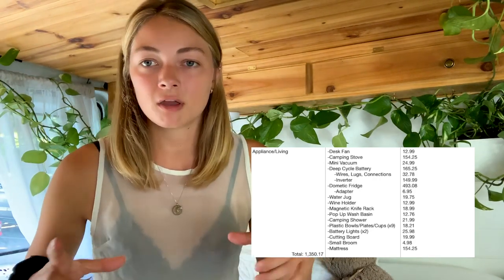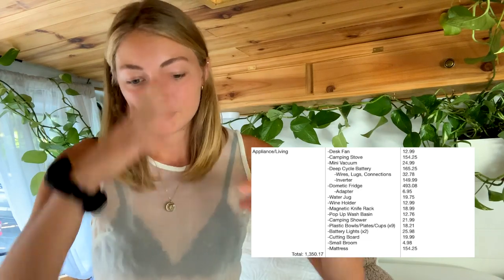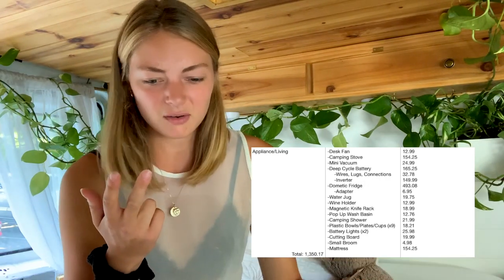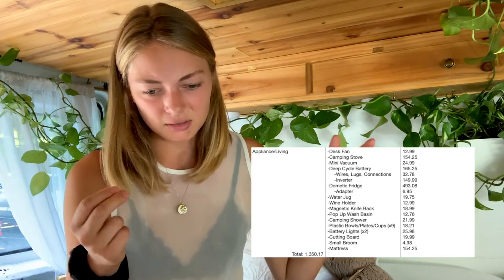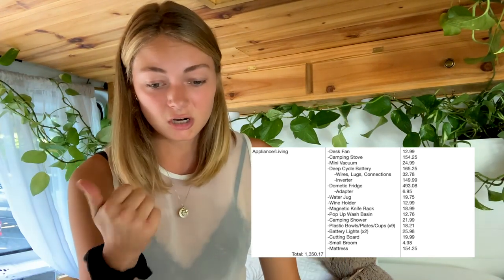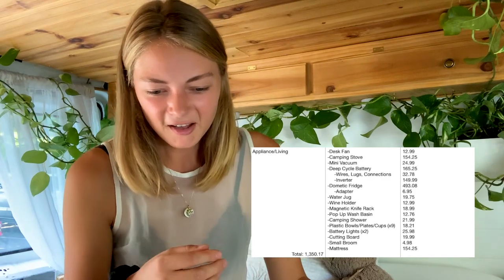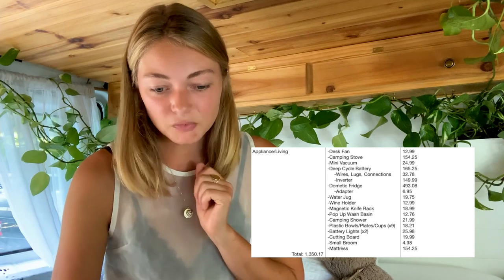I also bought a camper stove — my little whisper light camper stove. I bought that one thinking it would be good for backpack camping too since it's super tiny and light, but it's not the most practical thing for a van at $154.25 — I'd call that non-essential. I'll probably go buy a little Coleman gas stove instead. I also bought a little desk fan, a mini vacuum (which I don't even have in the van anymore — $25, don't know what I was thinking), an inverter, a water jug, wine holders (also dumb, not in here anymore), and a magnetic knife rack from IKEA that holds all my silverware, a pop-up wash basin, and a camp shower.